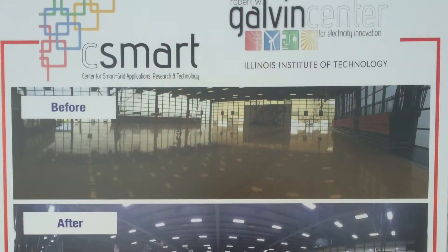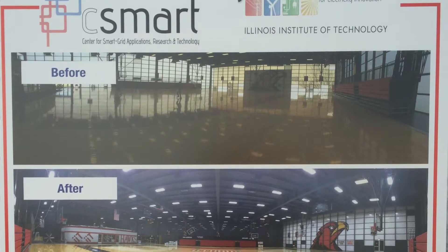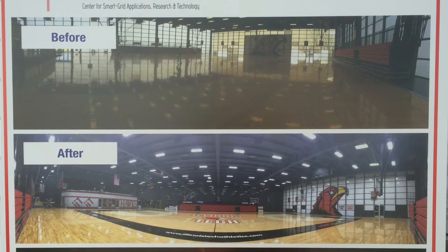It updates the lighting in here, which was well needed. If you see the old lights compared to the new lights, the new lights are much brighter, they're much cleaner. These lights will not burn out for another 20 years, so the facilities people are pretty excited about that.